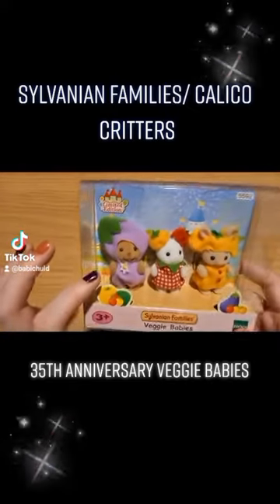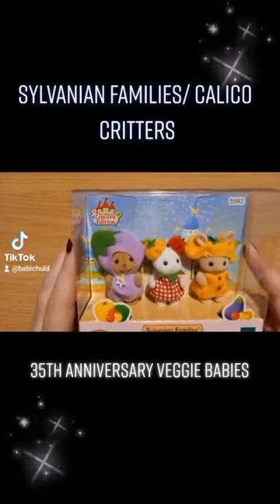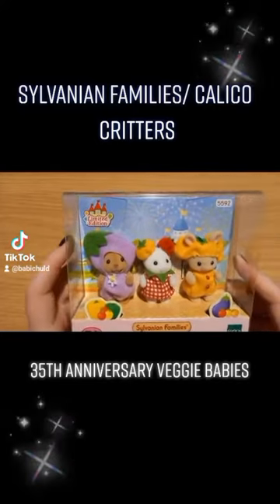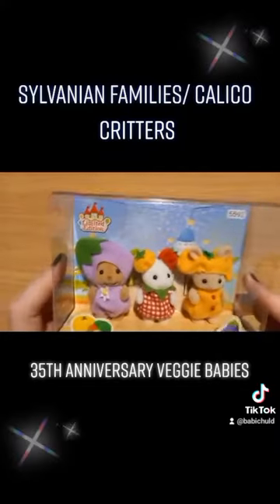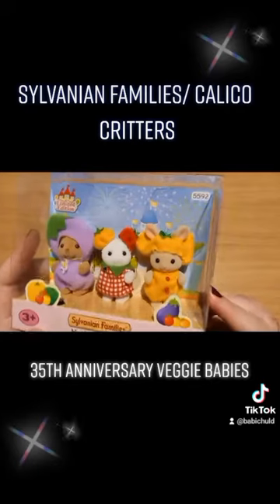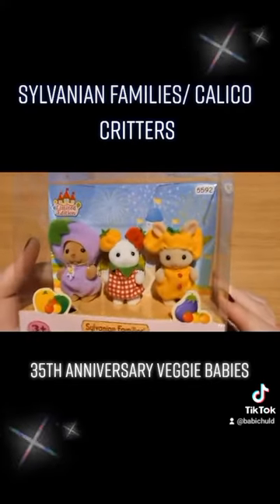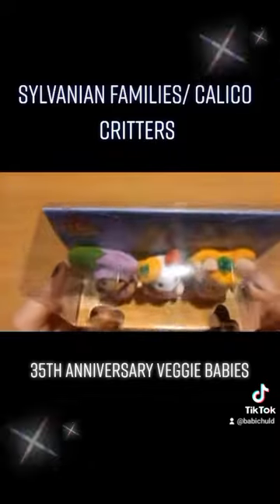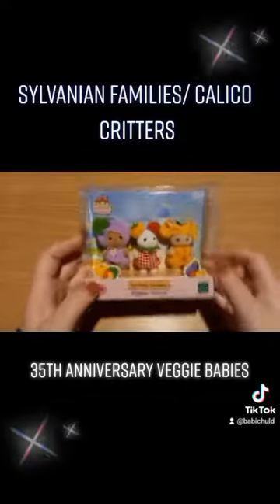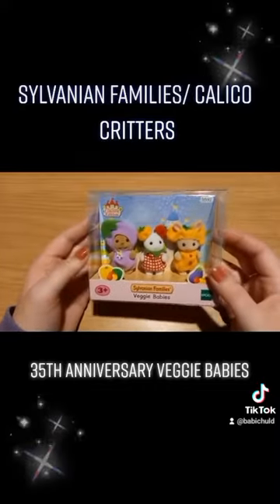Super cute — look at the little pendant! Then we have the Marshmallow Mouse Baby who is the tomato, wearing tomatoes on his ears — absolutely adorable. And then finally the Milk Rabbit Baby who is the paprika/pepper, whatever you choose to call it. Super super cute, really nice compact set. I love the babies; the babies are just so stinking cute.